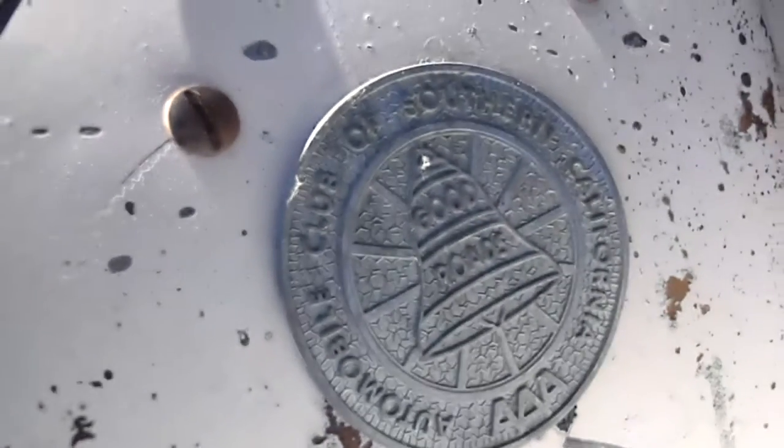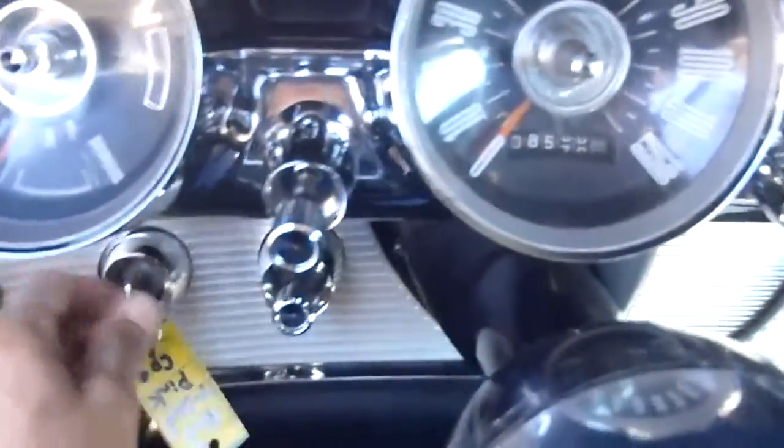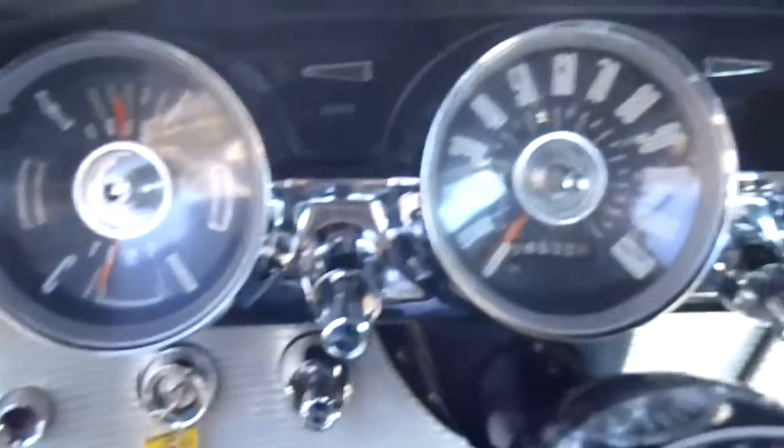Look at this old thing here from the Auto Club — isn't that cool? Got a little spotlight there for if you have any road troubles. Let me start this guy up here. It's like a Porsche — the ignition is on the left-hand side.